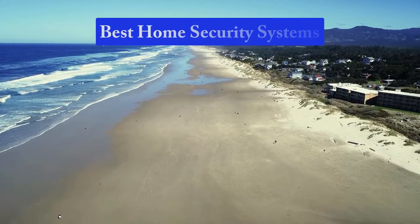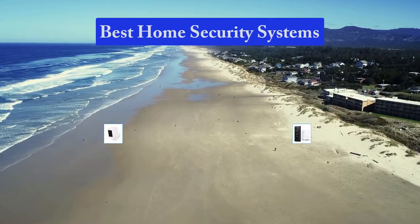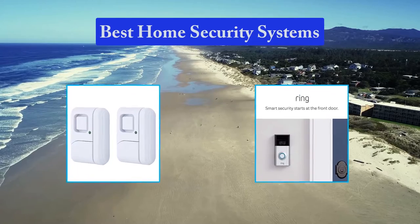Hello guys, welcome back to Top Home Guide. Today I am going to talk in this video about best home security systems that you should buy.